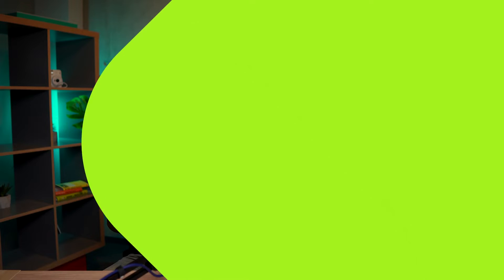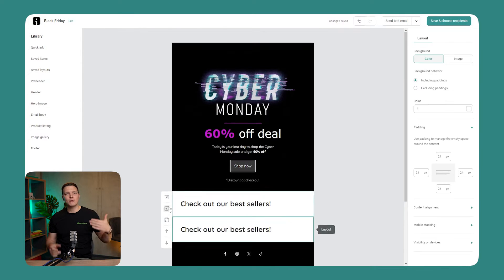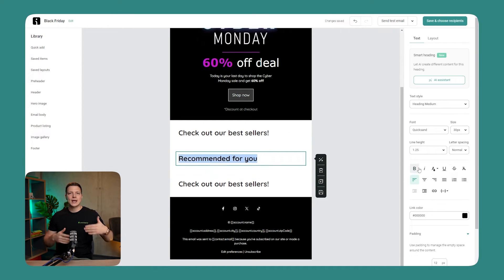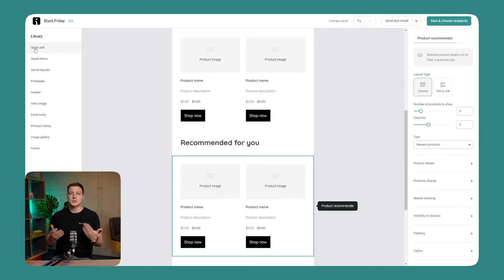Email Builder updates — more precisely, new ways to use Product Recommender. As the BFCM weekend approaches, you'll definitely want to shine a spotlight on your bestsellers, newest offerings, and personalized picks, all within a single email. No longer confined to one type of recommendation per email, you can now blend bestsellers, newest, and personalized recommendations to craft a shopping experience that feels tailor-made.